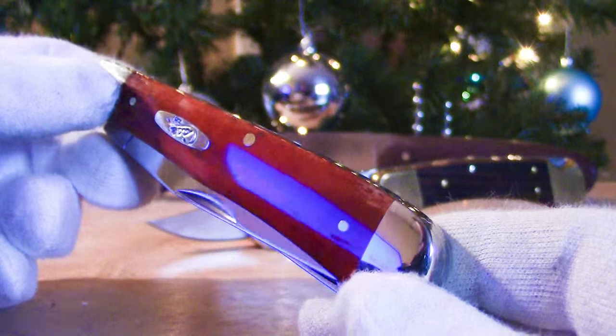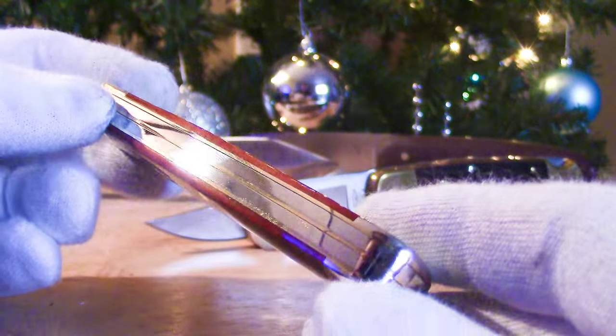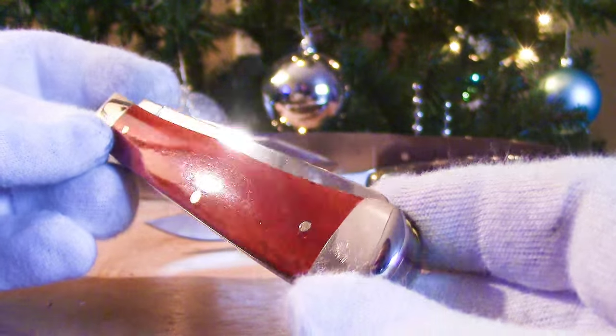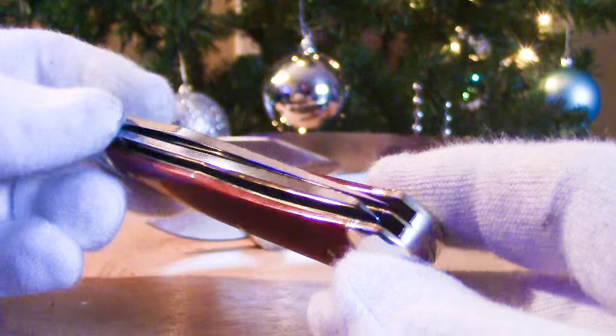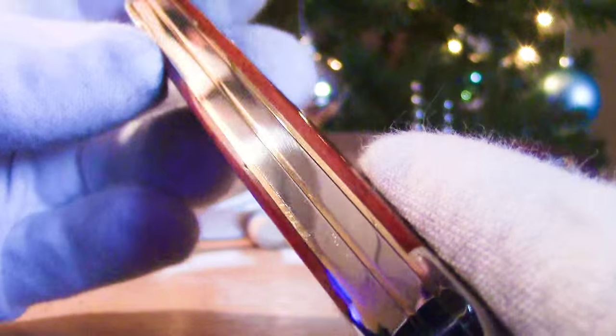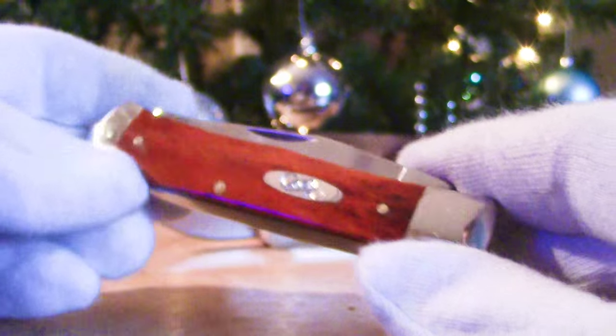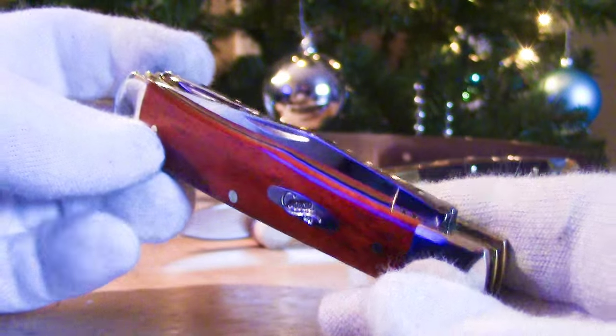How gorgeous is that? My jaw nearly dropped when I pulled aside the packaging. Amazing. This is a Case full-size trapper. Isn't that beautiful?